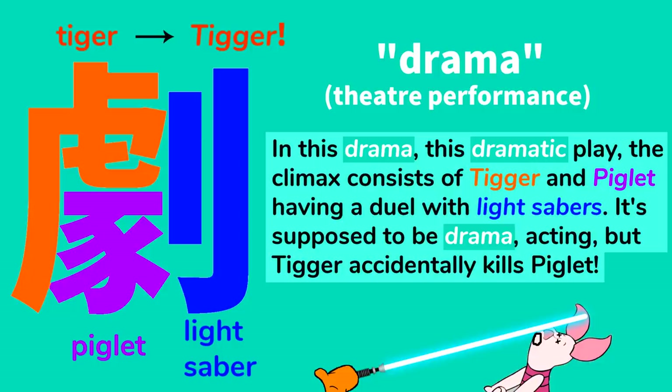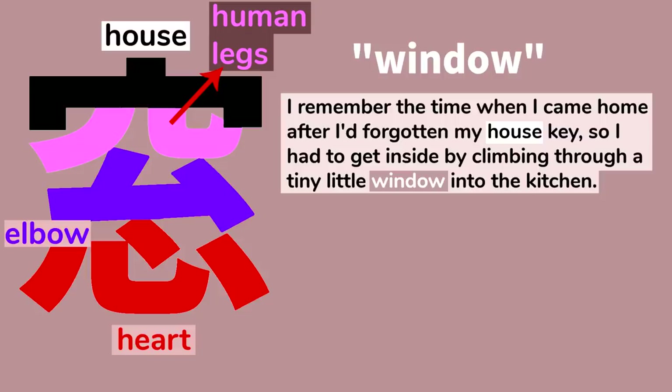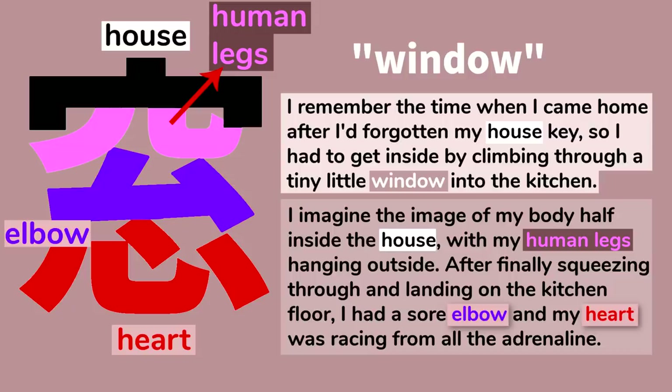Vivid images are great, and some of the most vivid images for you might be memories of things you've experienced. This kanji means window. It contains four primitives: house, human legs, elbow, and heart. I remember the time I came home after I'd forgotten my house key, so I had to get inside by climbing through a tiny window into the kitchen, which we left open for our cat. I imagined the image of my body half inside the house, with my human legs hanging outside. After finally squeezing through and landing on the kitchen floor, I had a sore elbow, and my heart was racing from all the adrenaline. This really happened to me, actually four or five different times, so it's hard for me to forget.